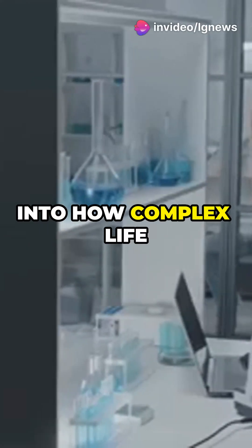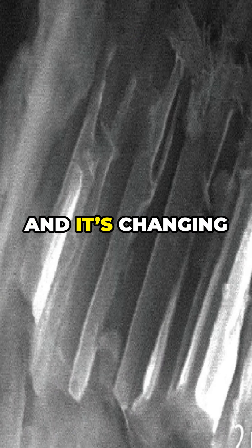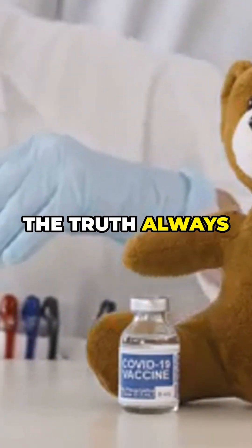That's a huge clue into how complex life evolved during the Cambrian explosion. What looked like a slug was really a sponge in disguise, and it's changing how we read the fossil record. Fossils can fool us, but with better tools, the truth always breaks through.